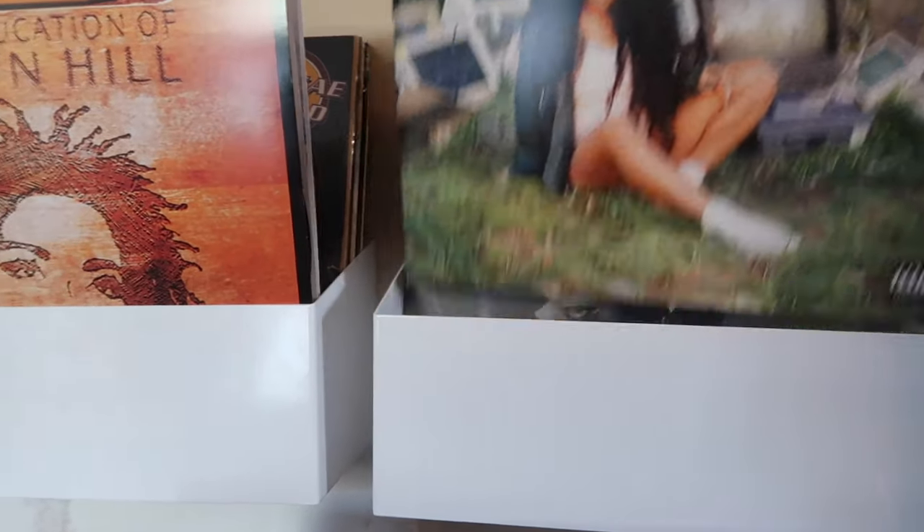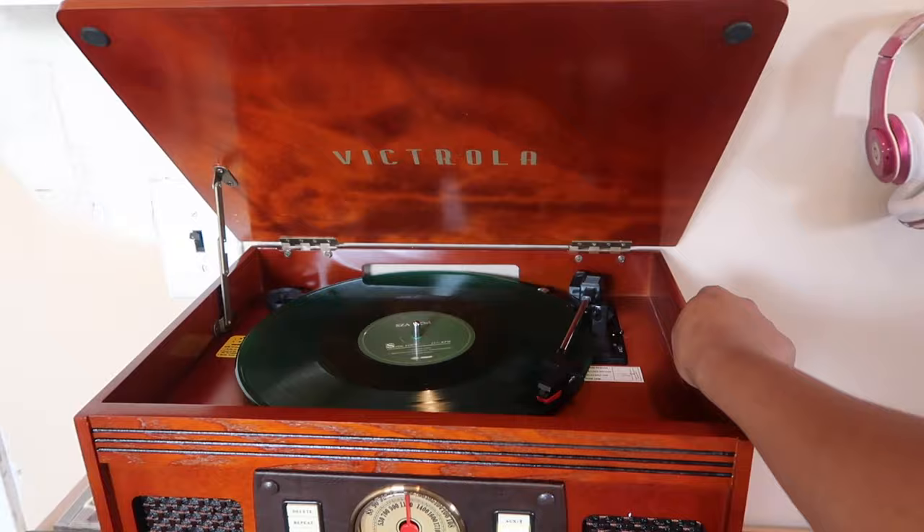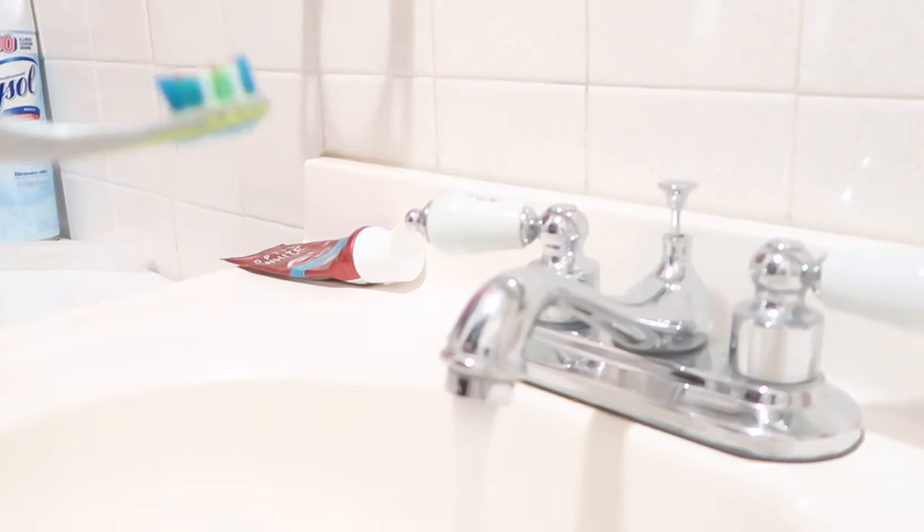The first thing I do when I wake up in the morning is throw on a vinyl. Then I brush my teeth, take a shower, and pick out something to wear.